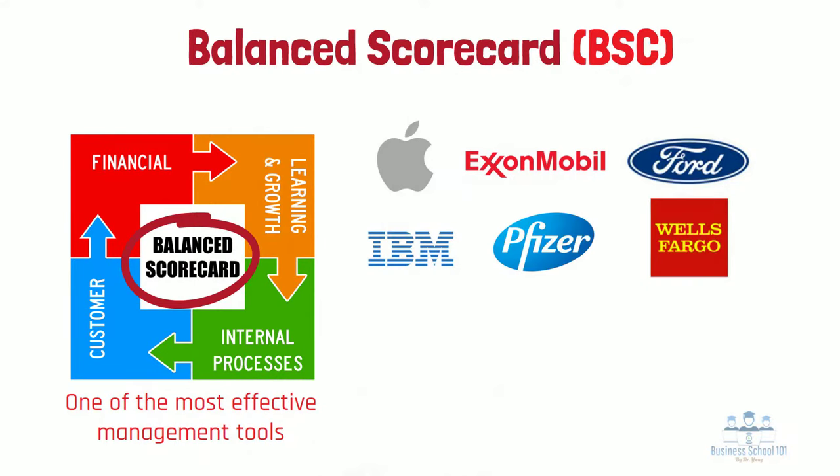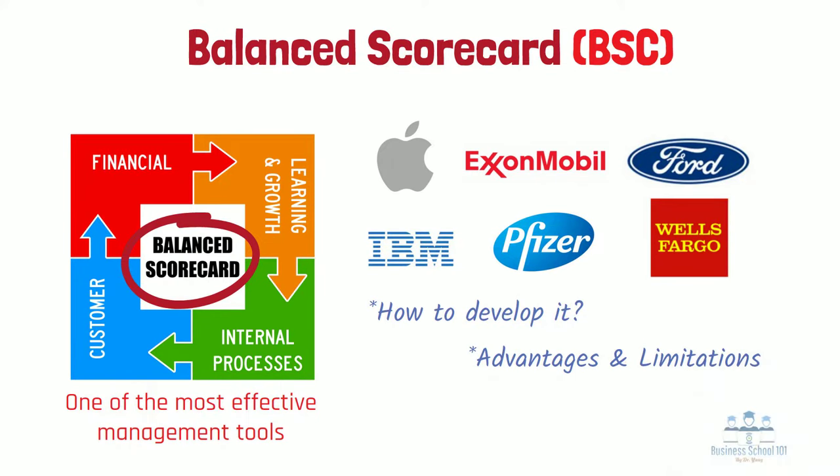What is the balanced scorecard? How to develop it? What are its advantages and limitations? In this video, I will discuss these questions with you.